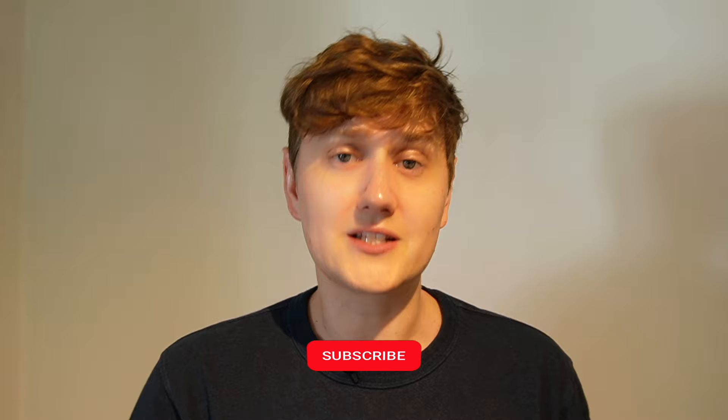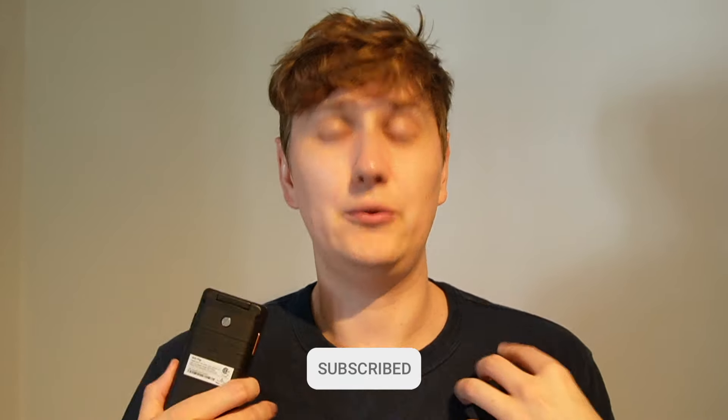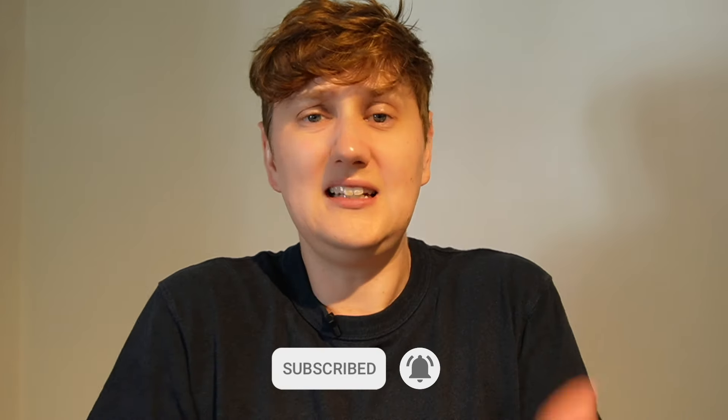I'm going to give you the answers before we hop into the video. Please like and subscribe — it really does help me, it helps the channel, and it helps you. It's just helping everybody. This is a positive place to be, and we're going to dive into the video now, so enjoy it.